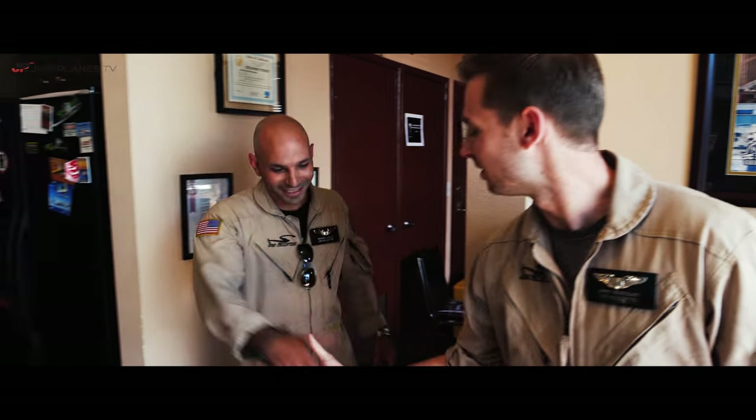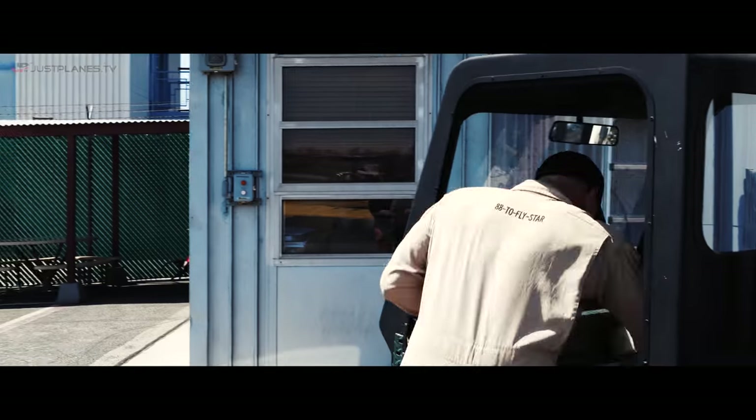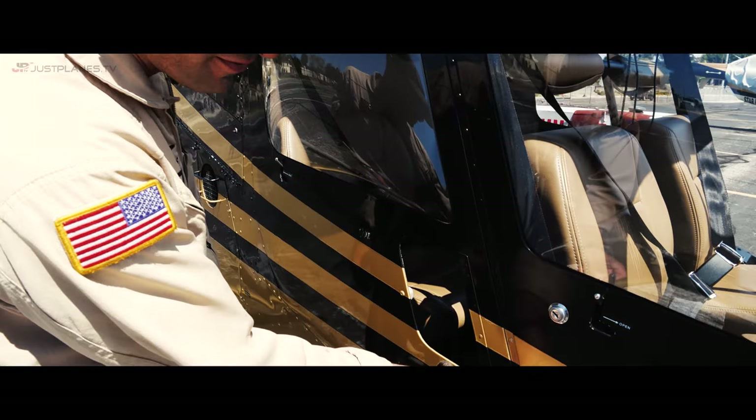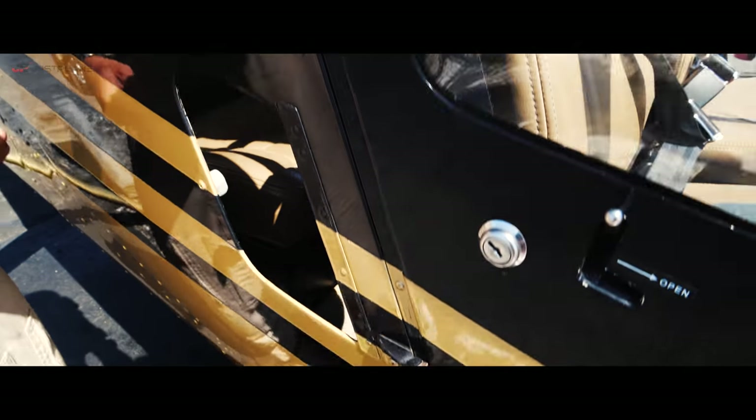Now we're going to hand you over to Mike — he's going to be the pilot for today. Hey Jim! I'm Mike with Star Helicopters, been training here for five years, local to the area. Come with me, let me show you what we do before we get going. One of the things we have to do first for our plane spotting flights is take our doors off. Once we've got the doors off, you're going to have an amazing view of the airplanes taking off — this is the best way to do plane spotting.